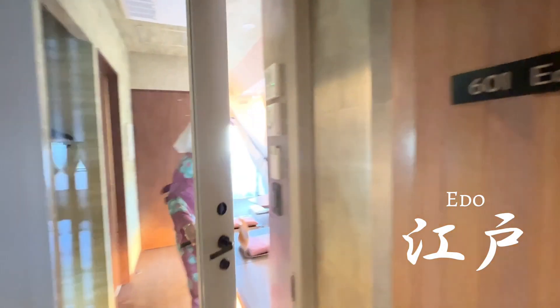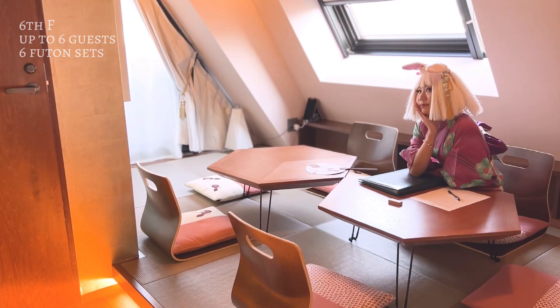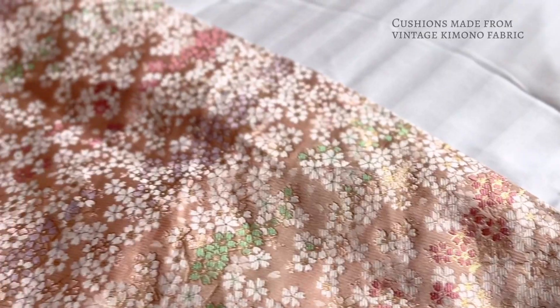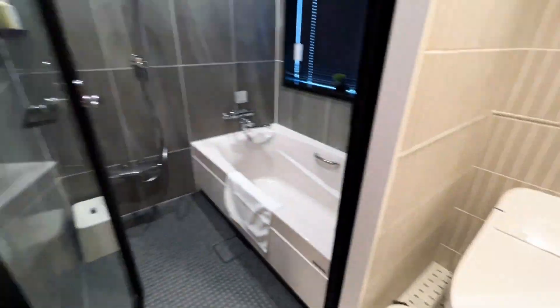The Edo Suite is the family suite on the 6th floor. At 47 square meters, it holds 6 guests. The Edo Suite is the largest room in the hotel and also the room with the best view of Tokyo Skytree. But you know what's an even better view? Check this out.